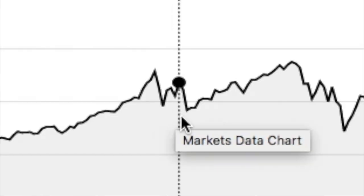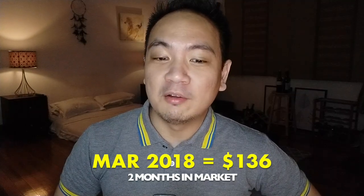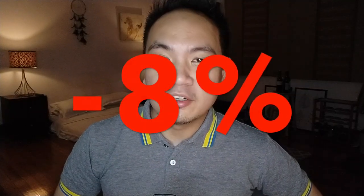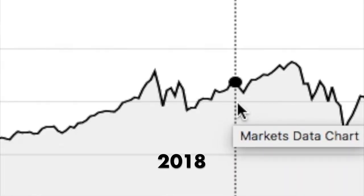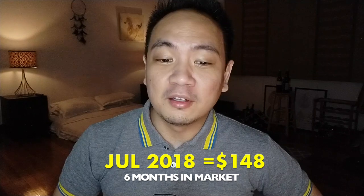By March, it went down to $136, which meant that my investments were down by 8%. The market traded lackluster and caught up a bit. By July, it was back at $148 per share, which meant that I was finally breaking even.